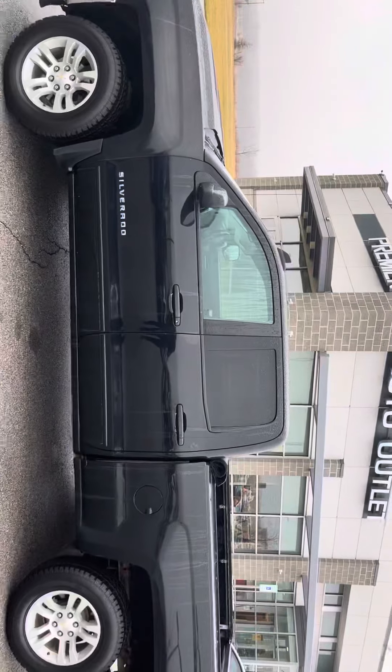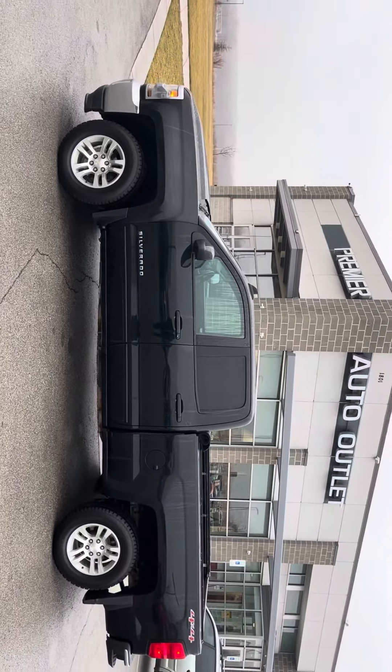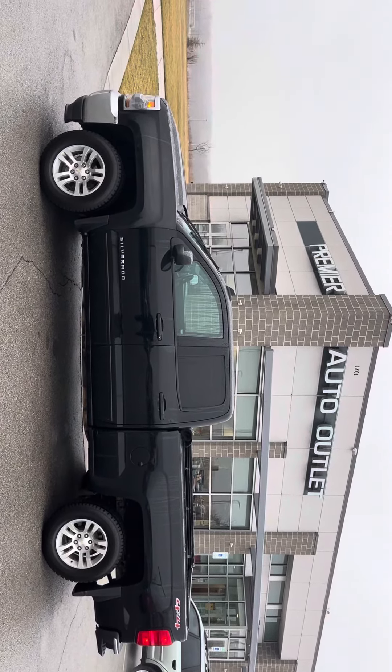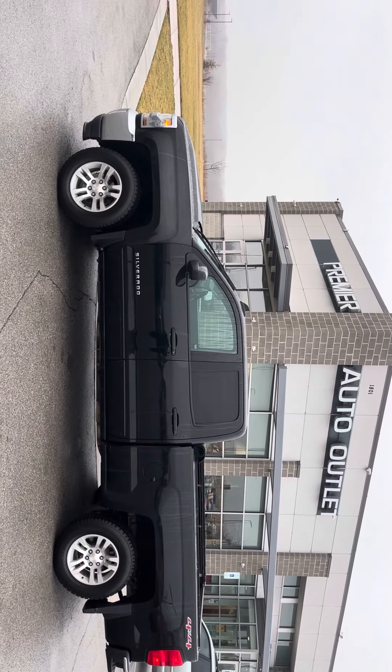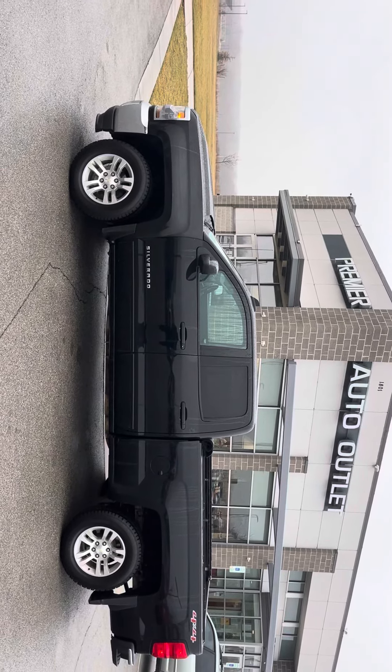We got it all warmed up — heated seats, dual climate control. This thing is ready to go over at Premier Auto Outlet. Just give me a call at 913-804-1888 or shoot me a text at 913-871-2111.